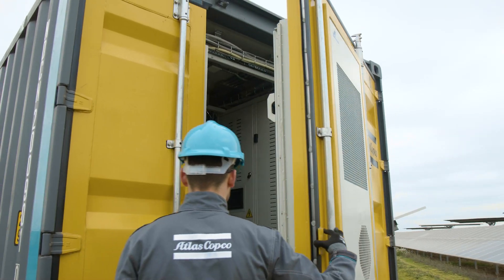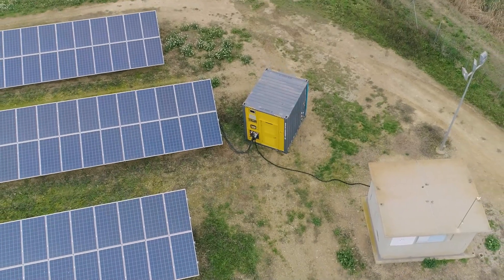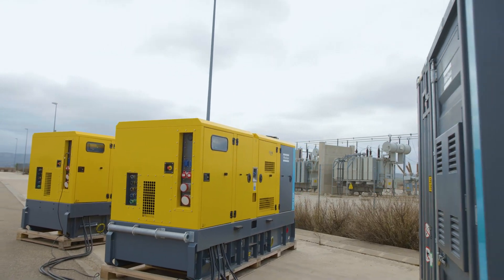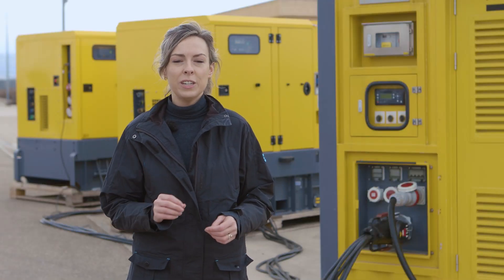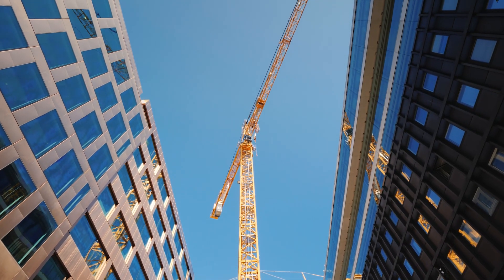But is the ZPC just capable to work with renewables? We can of course work together with the diesel generator. We will improve the engine performance and of course the fuel consumption. The tandem between diesel generator and energy storage system is one of the preferred hybrid solutions in a construction site.